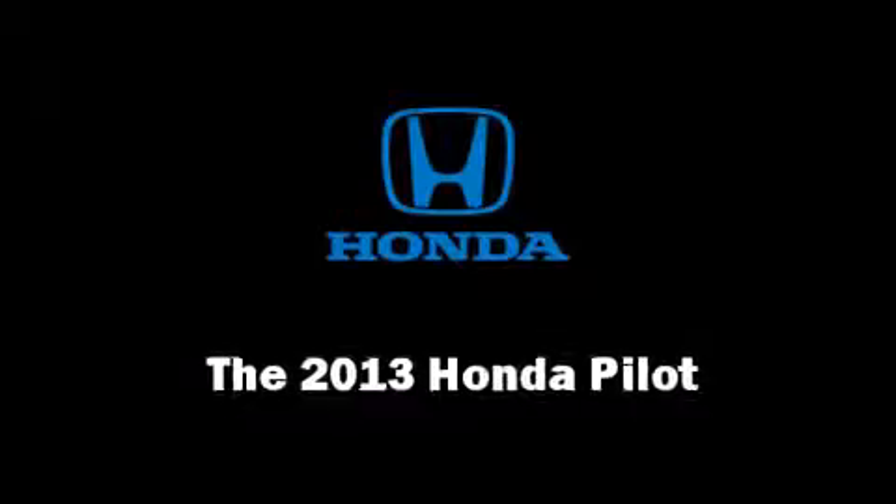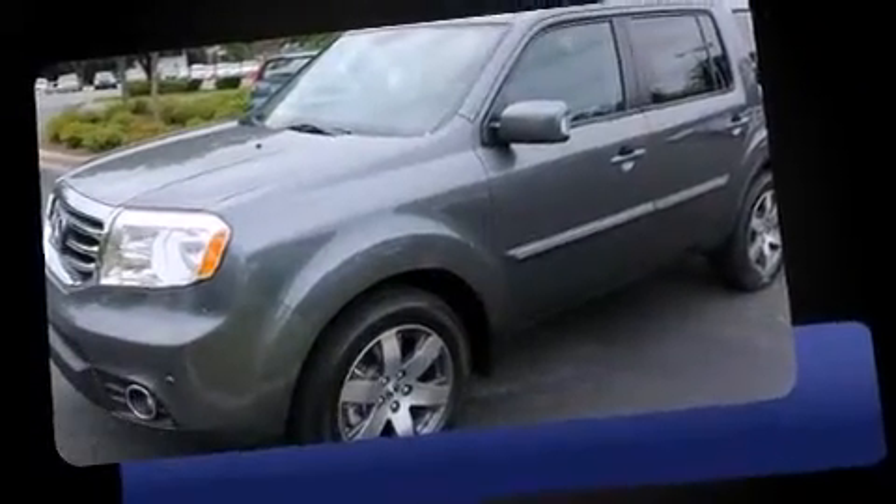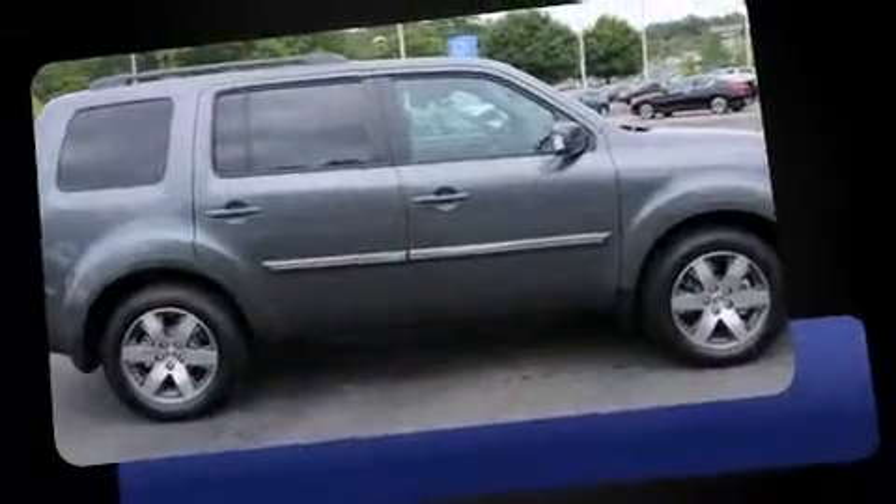Step into the 2013 Honda Pilot. Smooth gear shifts are achieved thanks to the 3.5-liter six-cylinder engine, and for added security, Dynamic Stability Control supplements the drivetrain.